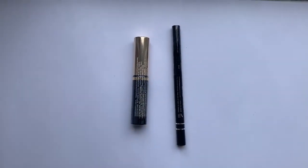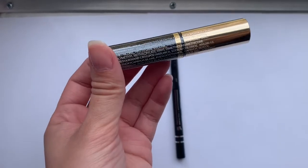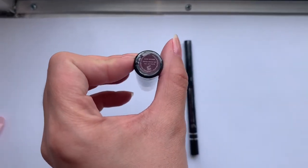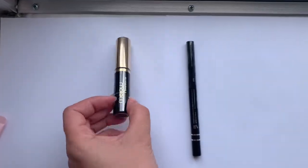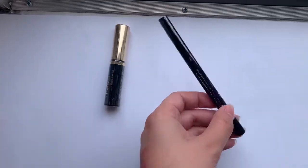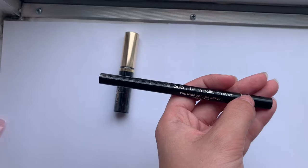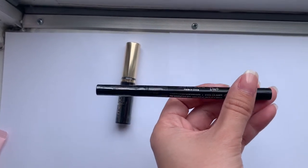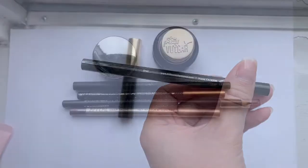I only got two brow products, which is kind of fortunate because I don't do my brows. This is the Mellow Tinted Brow Gel in Dark Brown — I'll probably give these to my mom or my sister. Then we have the Billion Dollar Brows Microblade Effect Brow Pen in dark.